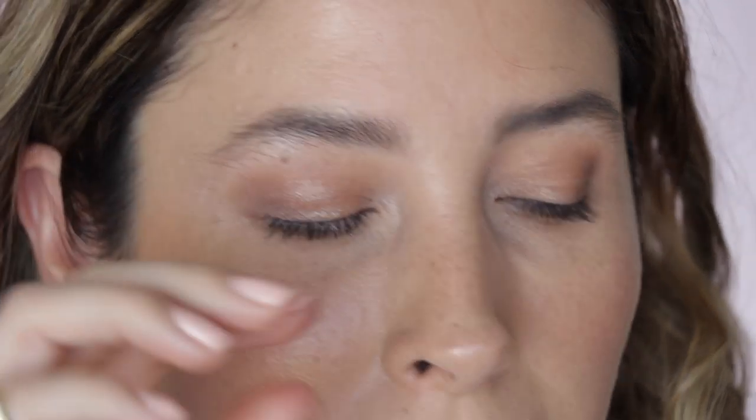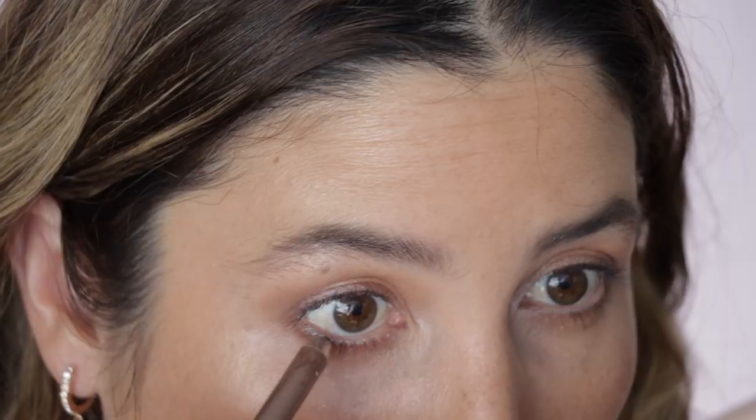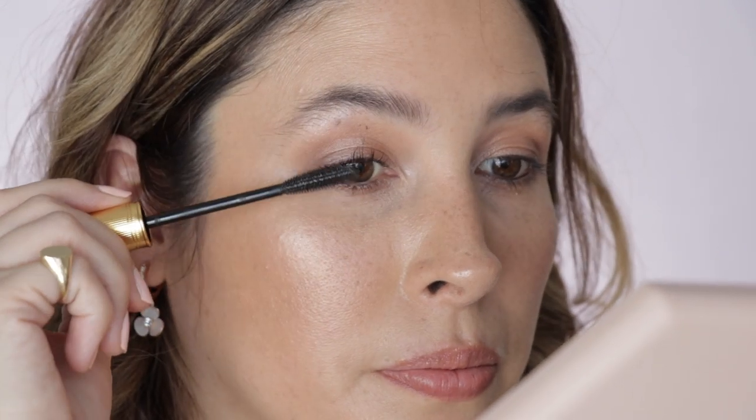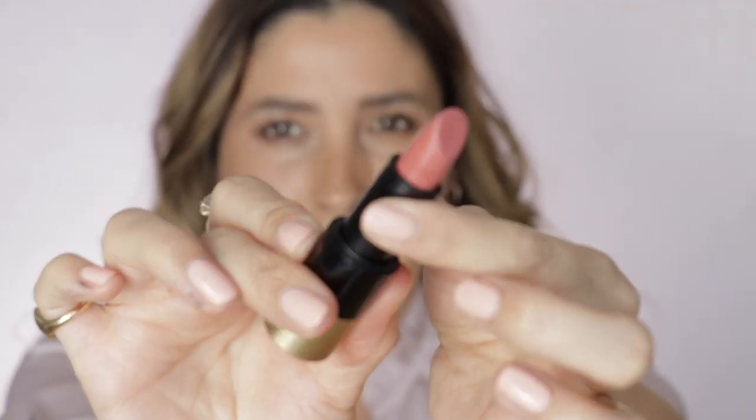I want to add a little pop of luminosity right in the middle of my eyelid, so I'm going back to Neige and just tapping it with my finger right in the middle. For my lower lash line I'm using Marc Jacobs Highliner in Rococo. For lashes I'm going with Gucci Lovescure mascara. For my lips I'm using a Rouge Hermès in Rose.